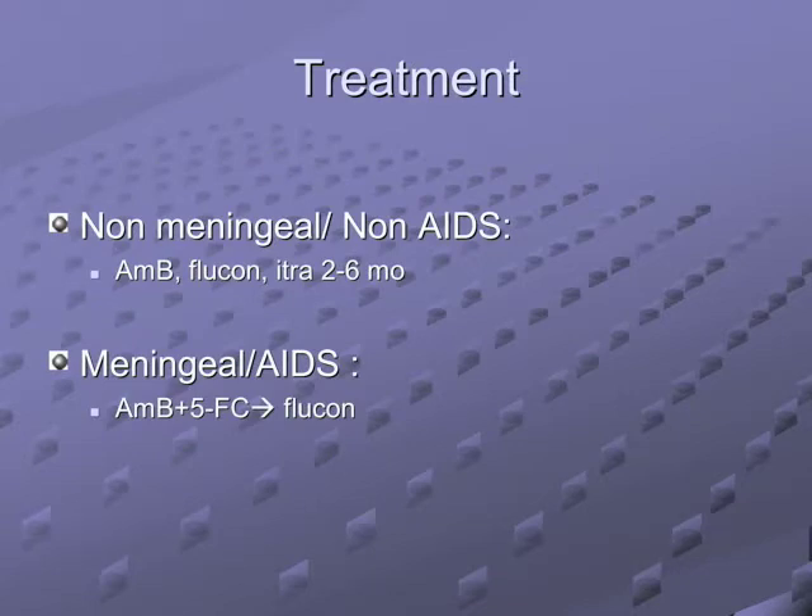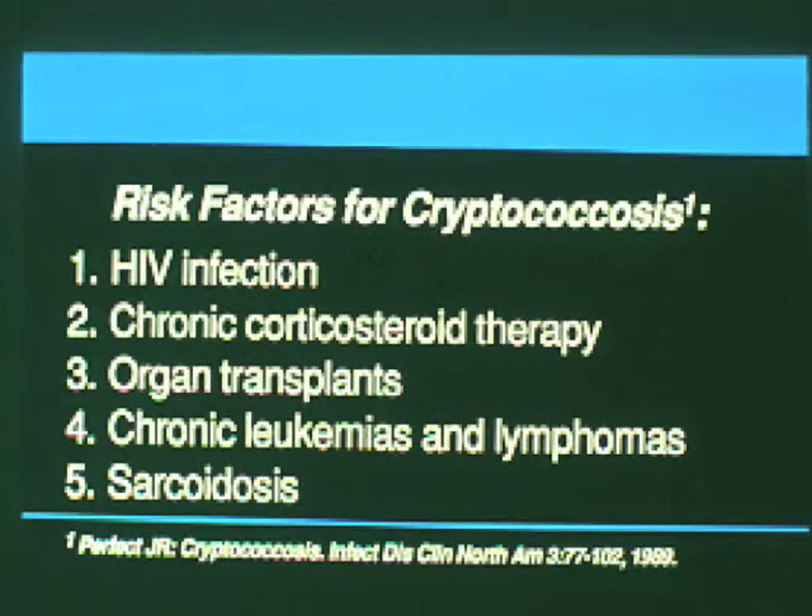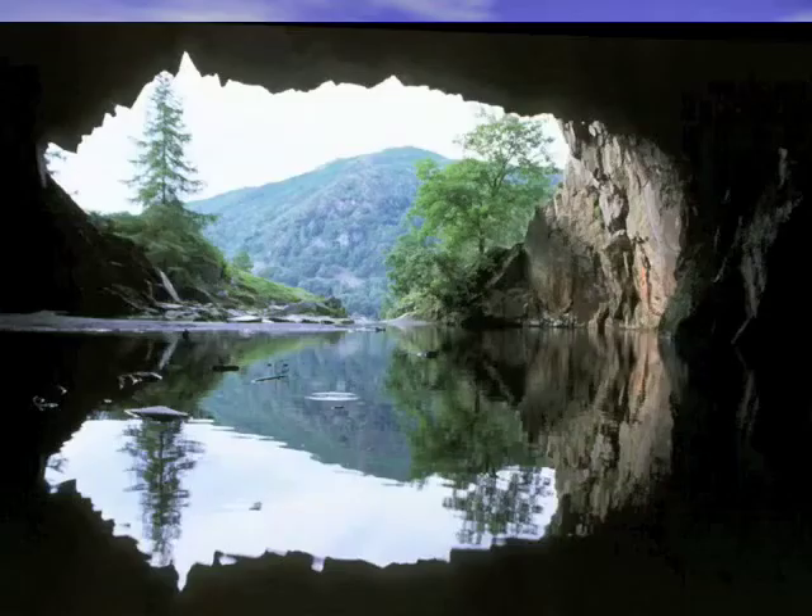Key risk groups for cryptococcus: AIDS patients, chronic steroids, transplants. Emma, if you go into a cave, the two infections associated are: bats can give you rabies, and bird droppings can give hypersensitivity pneumonitis due to histoplasmosis — found in Ohio, Indiana, Illinois, Tennessee, Kentucky.